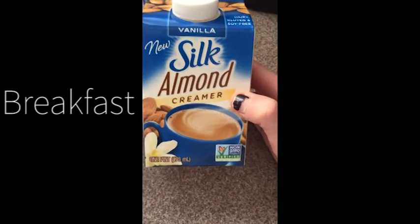Hey guys, here is my first ever What I Ate Today vegan video. Please excuse the quality of this video and everything that goes with the quality.